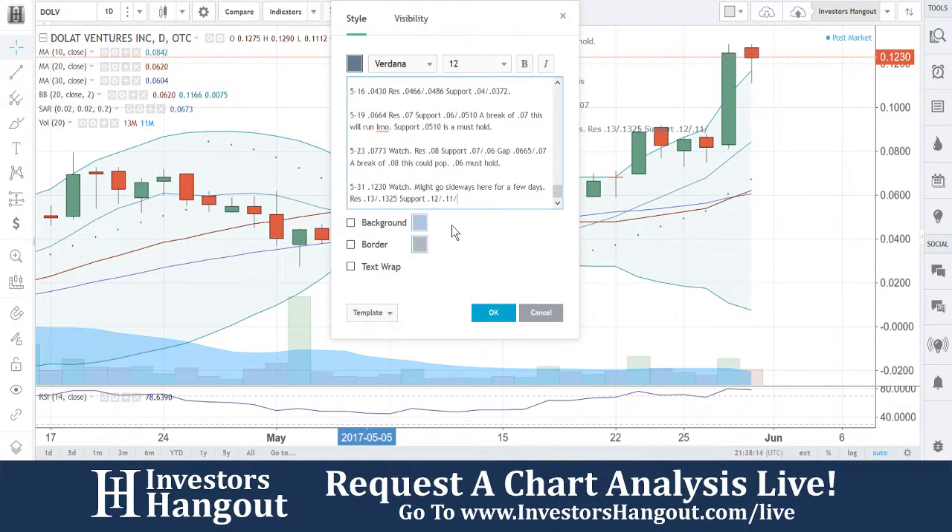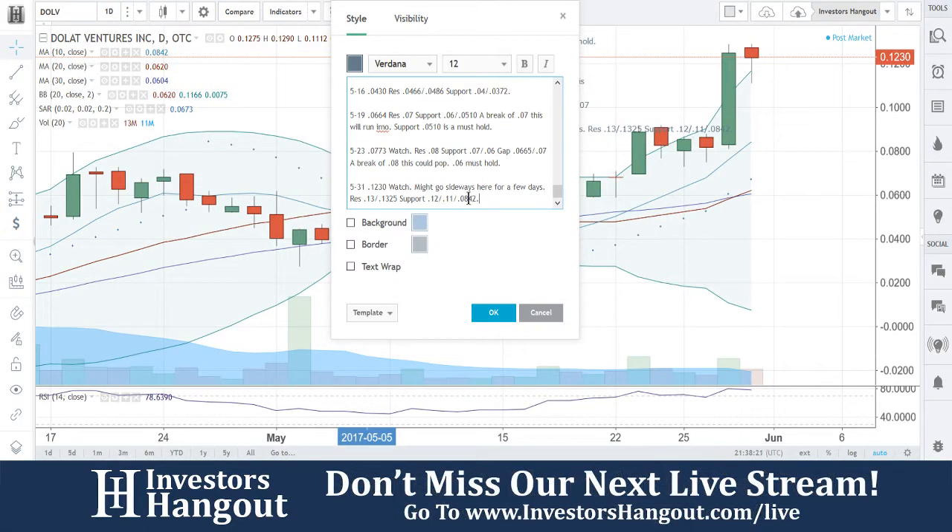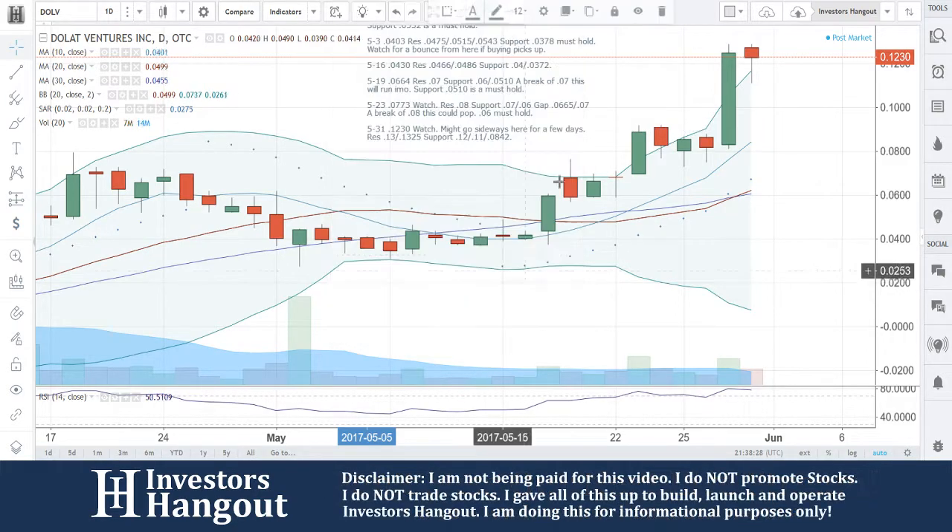I would feel more comfortable putting a 10-day simple moving average on this one, and that's going to be the 0.842. So watch it go sideways for a few days. Resistance at 13 and 13.25, and support at 12, 11, and 0.842 as well.